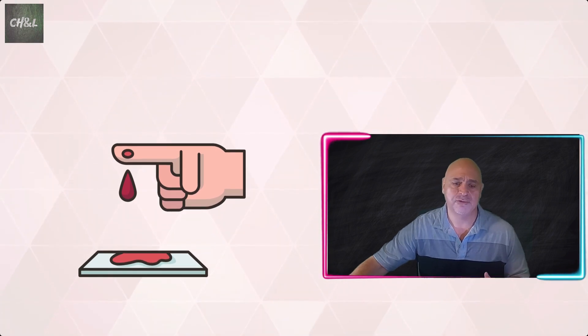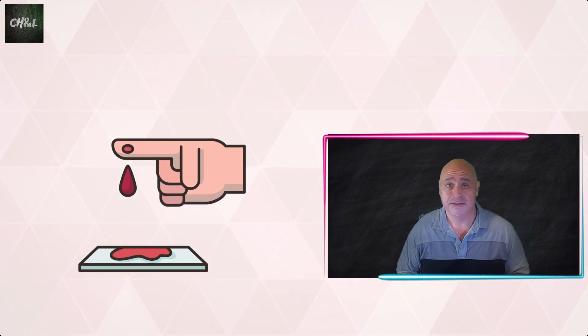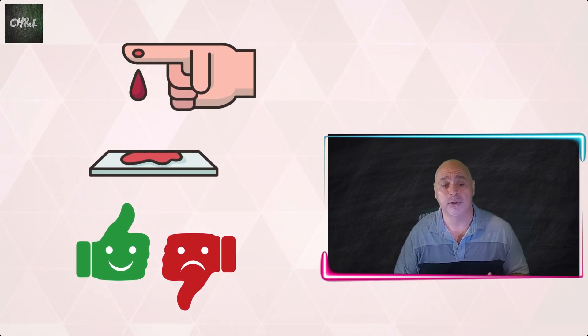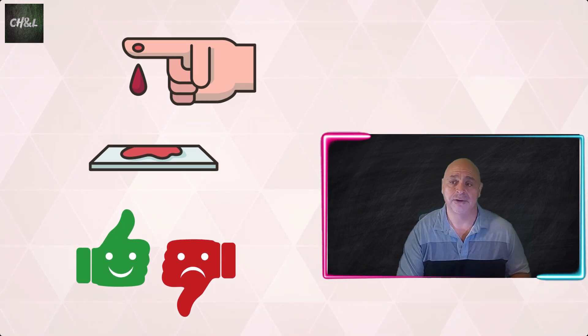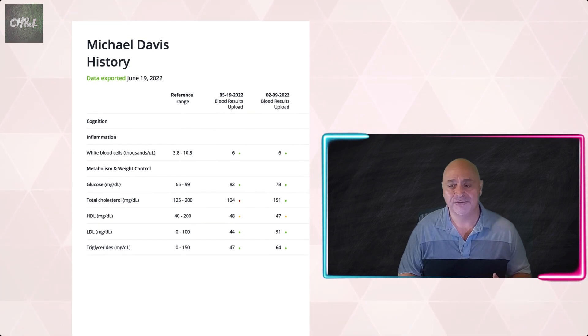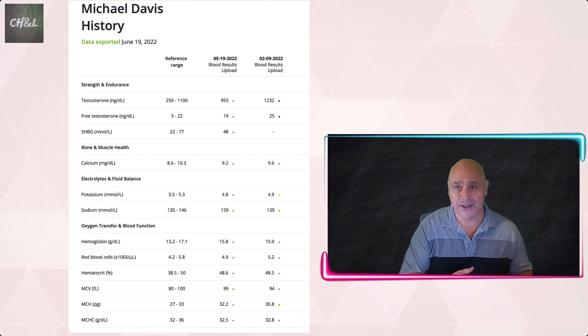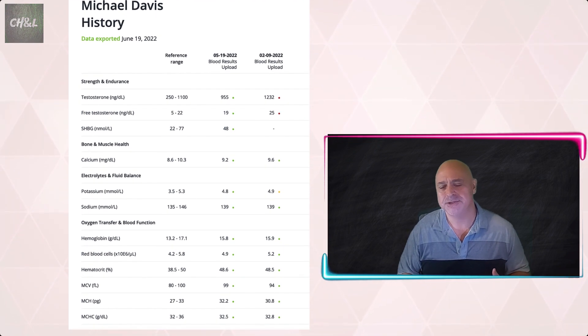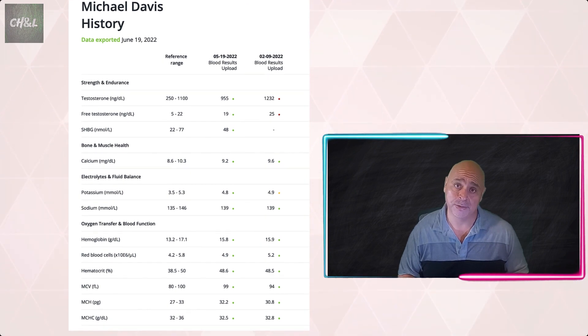Hello, this is Mike Davis. Welcome to my channel, Chasing Health and Longevity. In my health journey, and I'm sure in yours too, you're often asked to give blood for different test reasons. Sometimes we get information back that the test was good or bad, but not much more than that. Maybe you need another test, or the report has a chart showing normal ranges and where you fall — but that's usually the extent of what we get about our blood work.